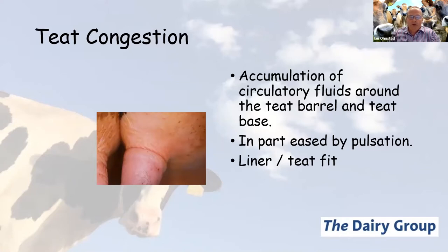One of the ways we can mitigate the adverse effects of congestion is pulsation. One of the very first milking machines, developed by a Scotsman called Mr. Merkland, failed singularly because it had no pulsation — there was no way to ease the accumulation of circulatory fluids, so the teat became swollen, congested and ultimately stopped milking. We can also mitigate teat congestion with a liner and teat that are adequately fitting, with a good match between liner dimensions and teat dimensions to get an effective seal.